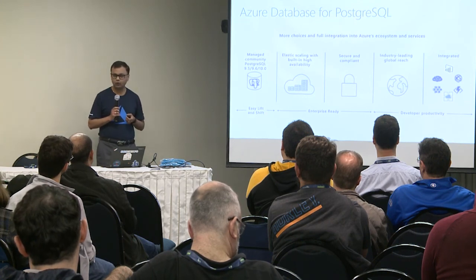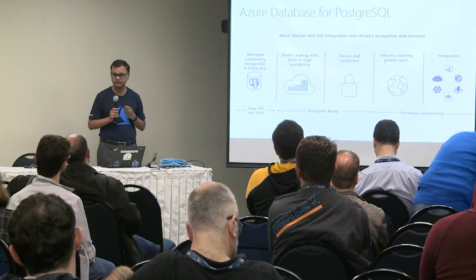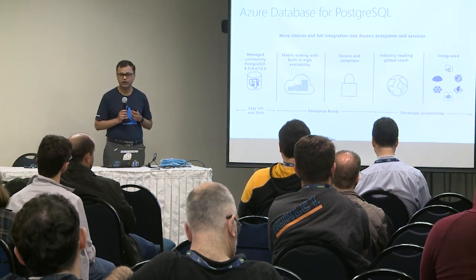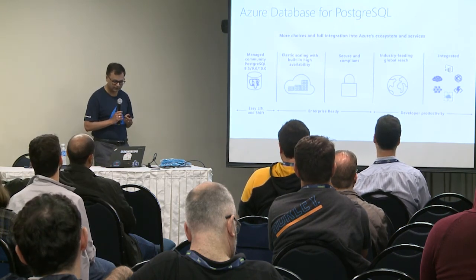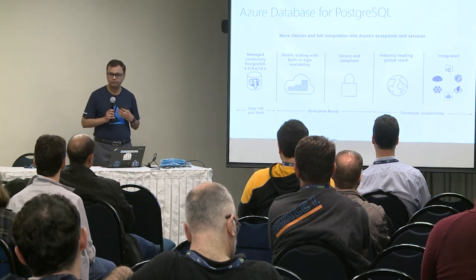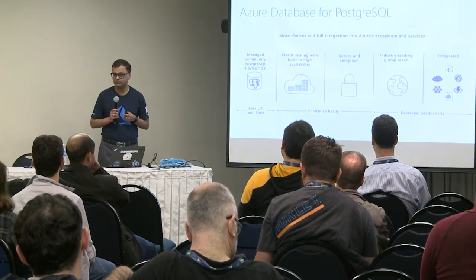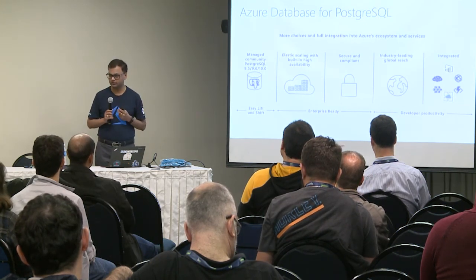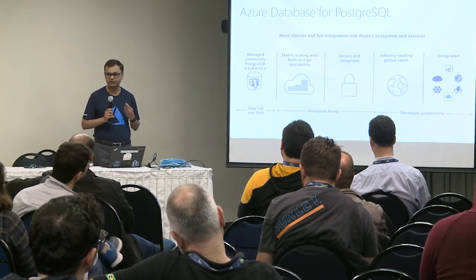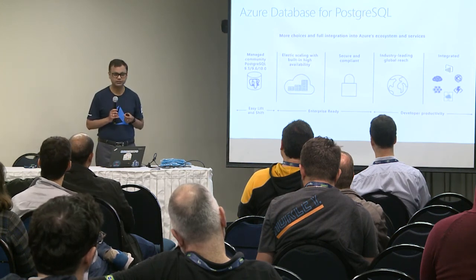The second core pillar is ensuring the data in the database is fully secure. All of this is enabled on top of industry-leading global reach. Azure Cloud is now available in 50 regions across the globe, and we are already available in over 30 regions. By the end of this year, we will be in all regions where Azure is present.